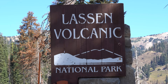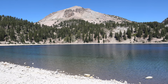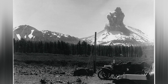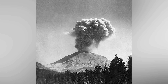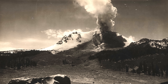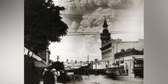Traveling north, we reach Lassen Volcanic National Park in Northern California — site of one of the most significant volcanic eruptions in modern American history. Between 1914 and 1917, Lassen Peak awakened violently, spewing ash, gas, and pyroclastic flows. It was a vivid reminder that even in the 20th century, the ground beneath us is not always stable.